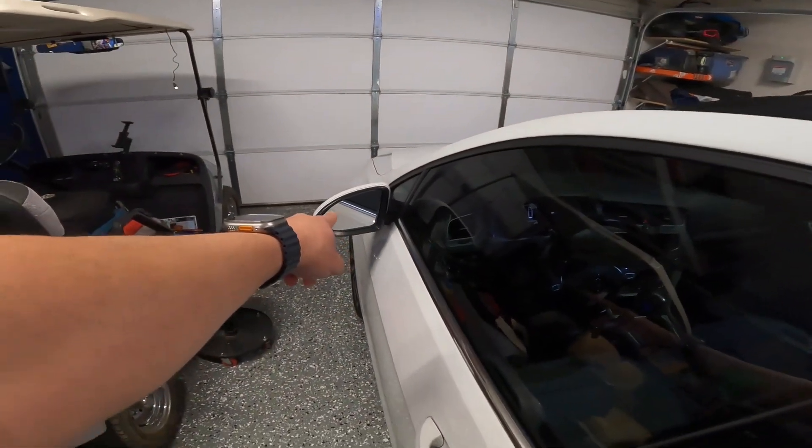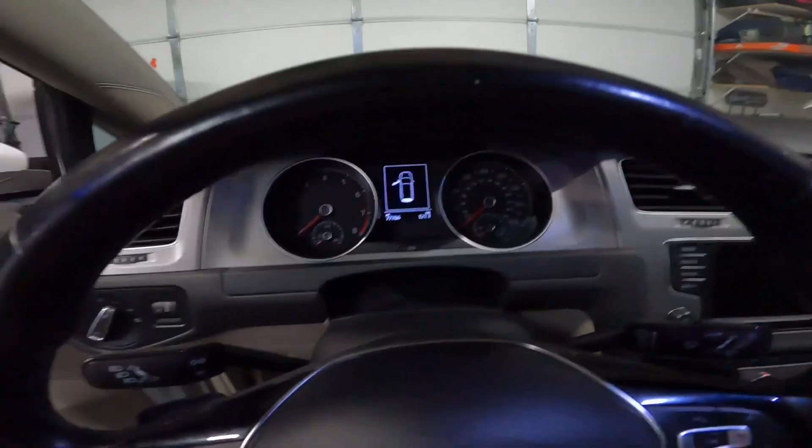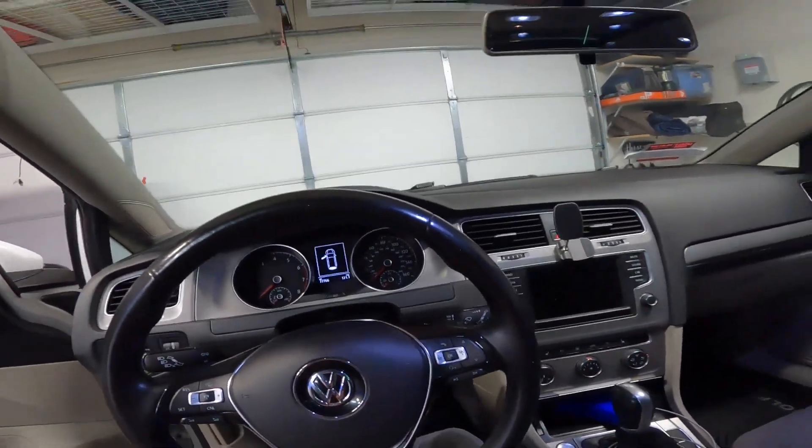It also has keyless entry and blind spot monitoring. I'm the second owner, it has 77,000 miles, and a clean Carfax — this thing was super clean for the deal I got it for. We drove a little over two hours out past San Diego to El Cajon to pick it up, and it was definitely worth it.